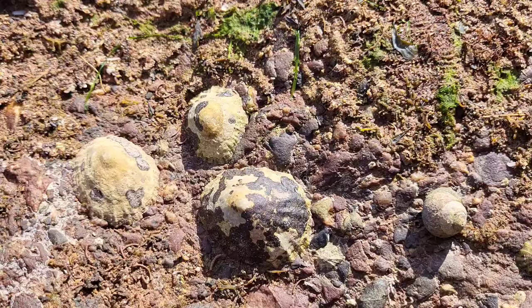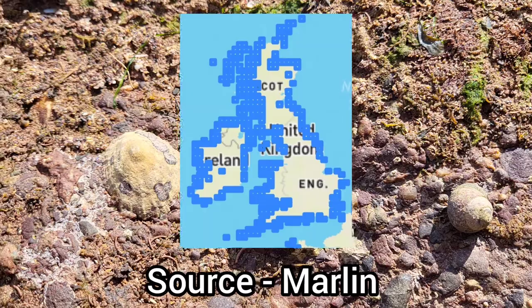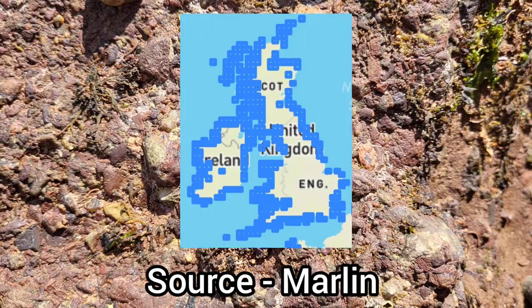This species is one of the most abundant on our shores, being found on the majority of our coastlines, only being absent from small stretches of coast in certain areas.